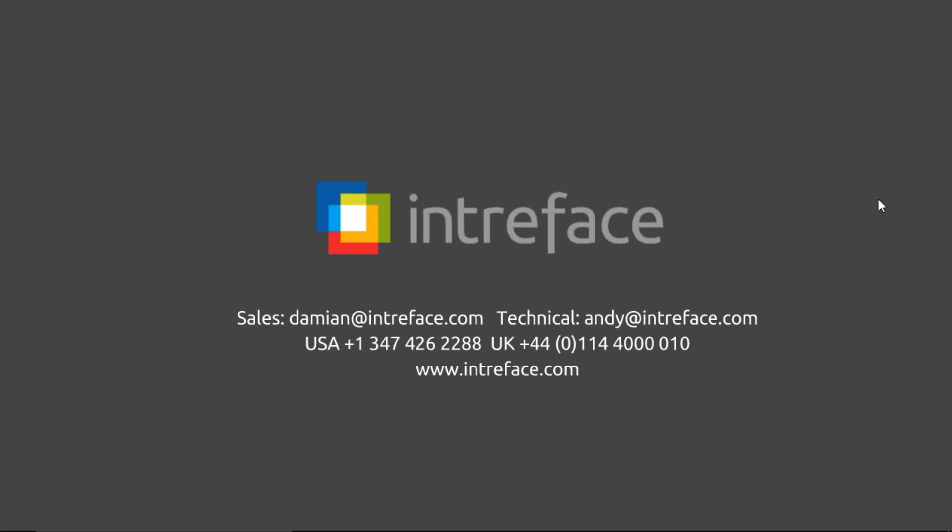Go to intraface.com/webinars and register for any upcoming webinars. We do a webinar at the same time — 10 a.m. Eastern time every Monday. Thanks for your time, bye-bye.